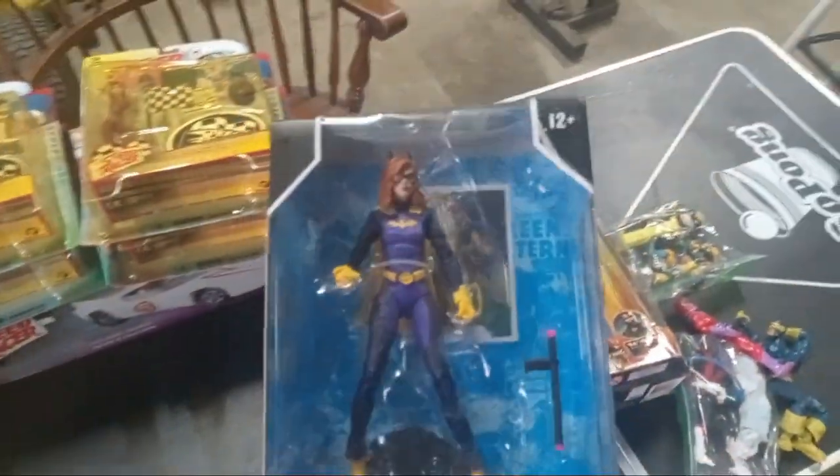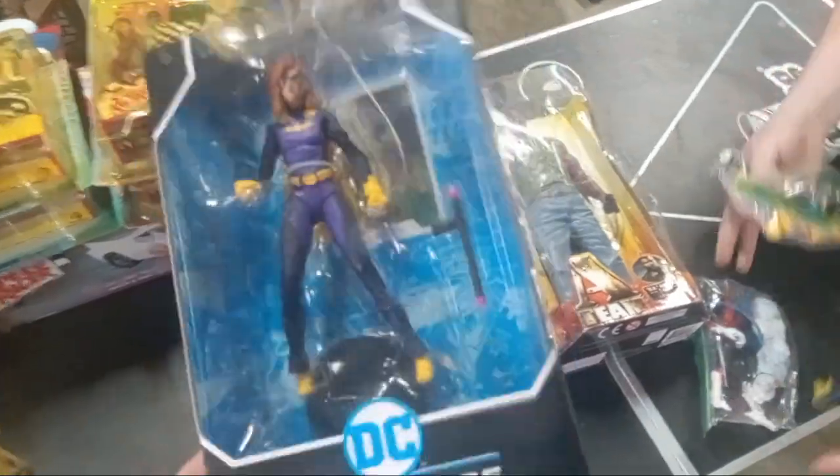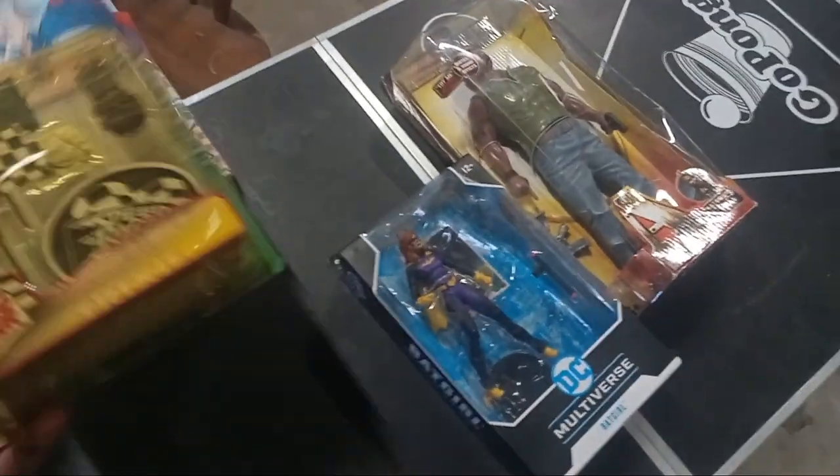This is Batgirl. I just bought a bunch of these a couple weeks ago off of a buddy of mine. That one there I got for like three bucks.